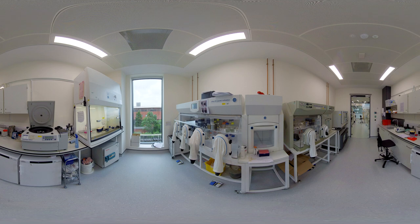Our work encompasses understanding the microbiome and the challenges of food pathogens and antimicrobial resistance, so we have specialised microbiology facilities.